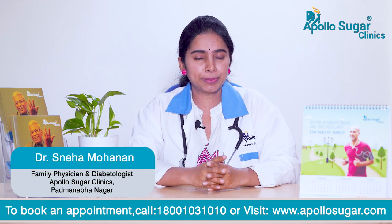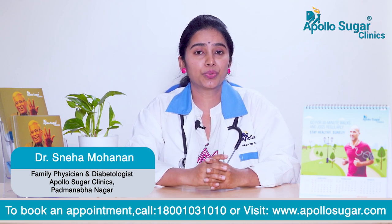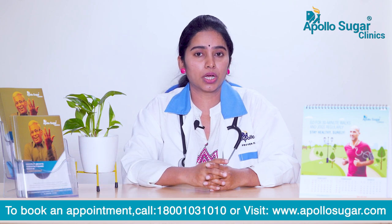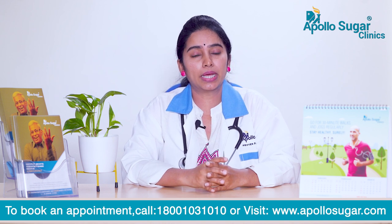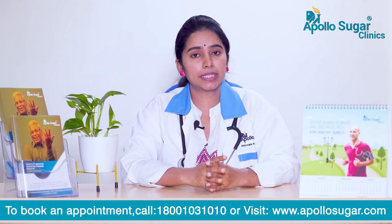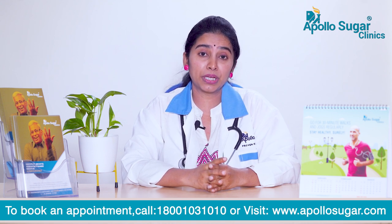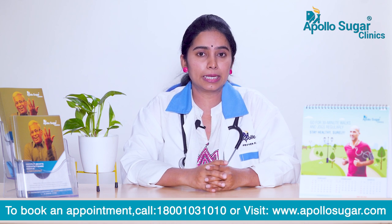Along with diet, we need to have regular monitoring of blood sugars to keep everything under control. Coming to exercise, we need to do regular walking — daily half an hour of walking — yoga, and aerobic exercises. With these diet and exercise modalities, you can keep yourself healthy and prevent pre-diabetes from progressing into full-blown diabetes.